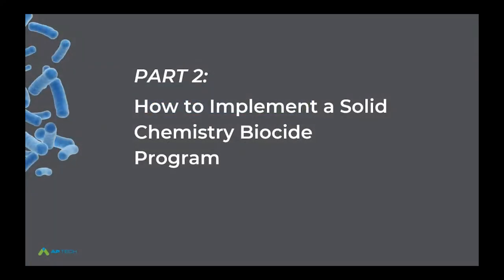Thanks Megan, much appreciated. This is part two of our biocide series: how to implement a solid chemistry biocide program. We learned during the first part from Dave a little bit about biocides in general — the classifications, oxidizer, non-oxidizer — and talked a little bit about surfactants, but specifically how APTECH has a line of solid biocides and surfactants that complement a solid water treatment program.